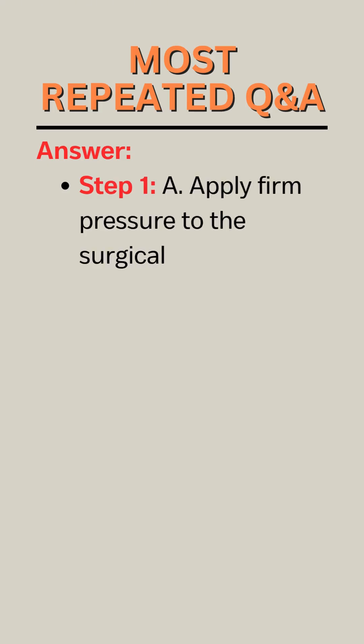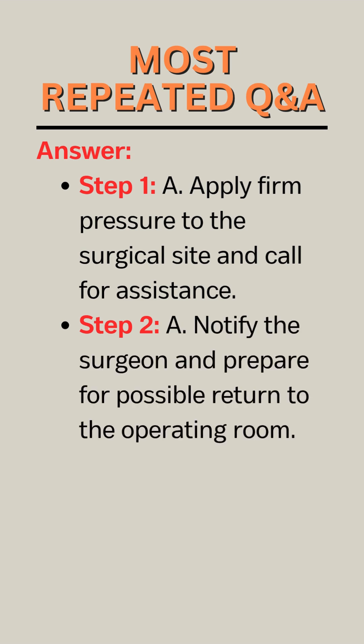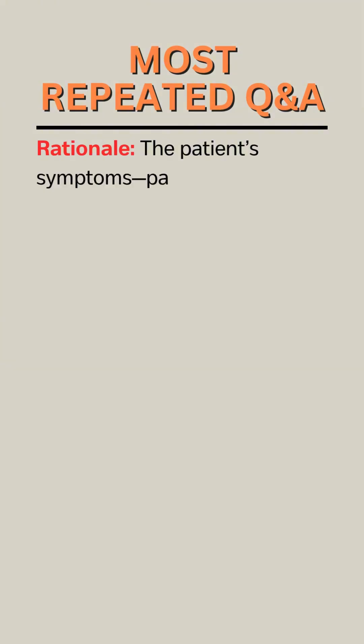Answer. Step 1: A — Apply firm pressure to the surgical site and call for assistance. Step 2: A — Notify the surgeon and prepare for possible return to the operating room.